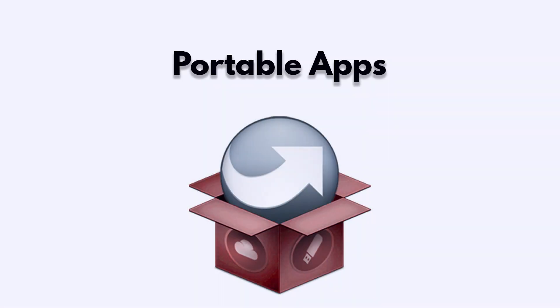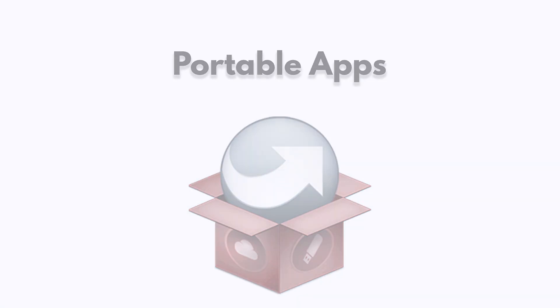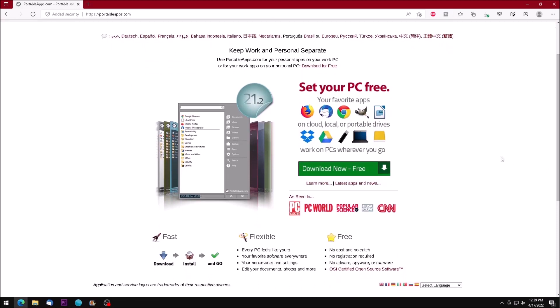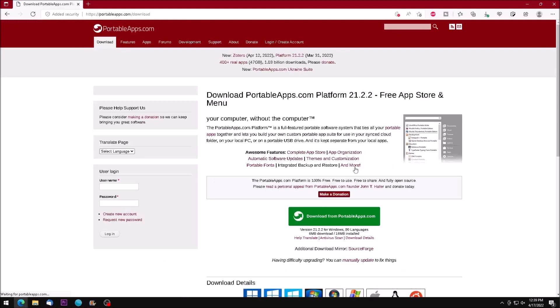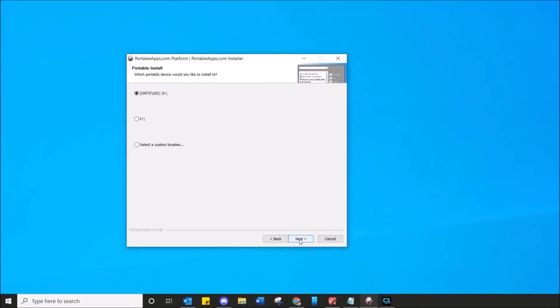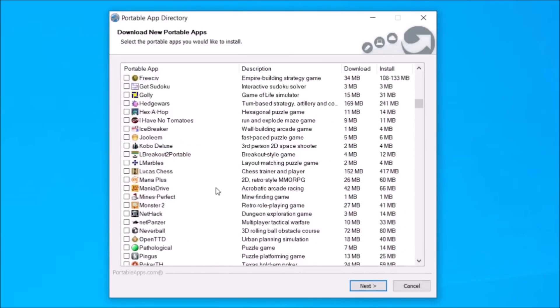Explore the world of portable apps. Another great use for an old USB drive is portable apps. If you're at work or school, you may not be able to install programs on your computer, but you can use a USB drive and launch portable apps from it. And there are many, many portable apps to choose from.